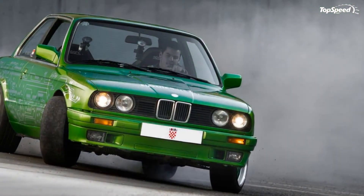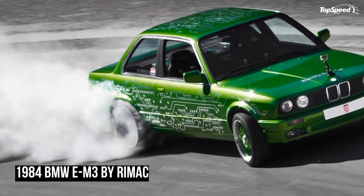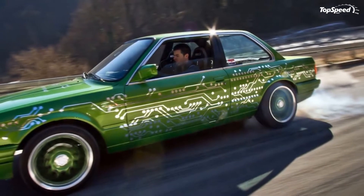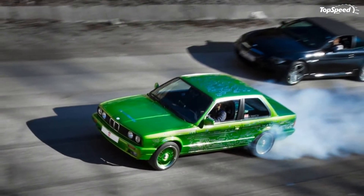The Rimac e-M3 has already smashed five world records, three of which are still waiting for official FIA approval, when he took the car on a two-mile-long military runway near Zagreb on April 17, 2011. Hit the jump for a full list of the Rimac e-M3's new world records and a list of performance specs.